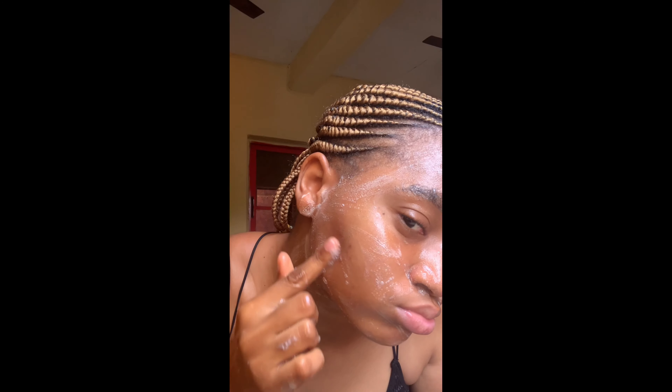I filmed a video applying this K Brothers soap so you can see what it looks like in use. I'm applying the soap all over my face — I had a little pimple on a particular part of my face, and as I mentioned, this soap really helps with pimples. I love that this soap foams very well, and you can also see the drying effect clearly. This shows it's great for oily and acne-prone skin.